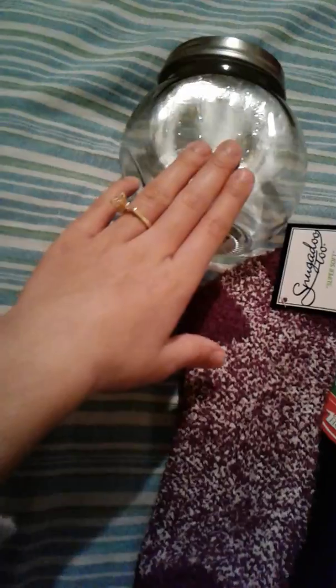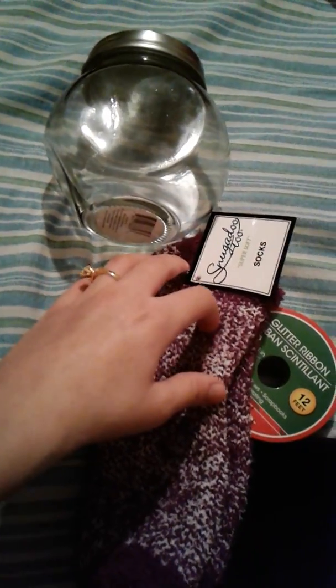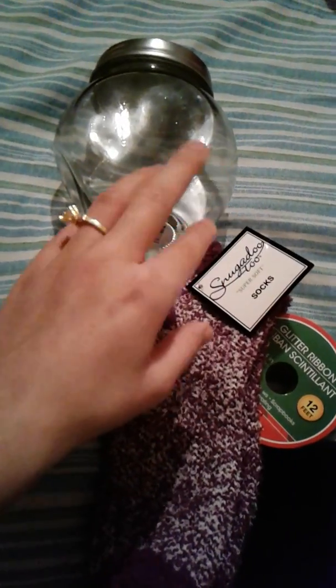I picked up this purple sock and I picked up this mason jar. And I'm going to do a DIY with this Friday, but I'm going to record it this Thursday instead of Friday and then upload it on Friday morning.